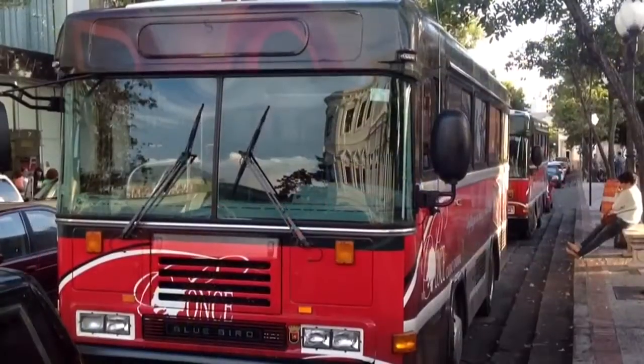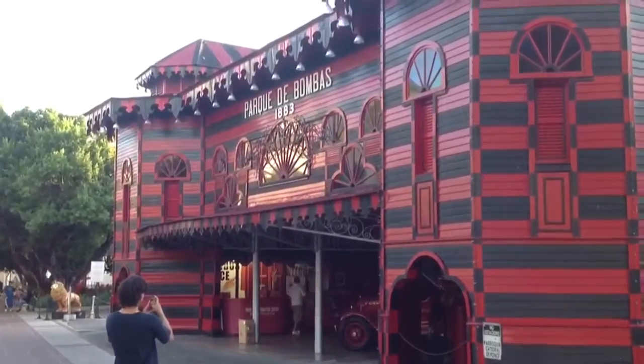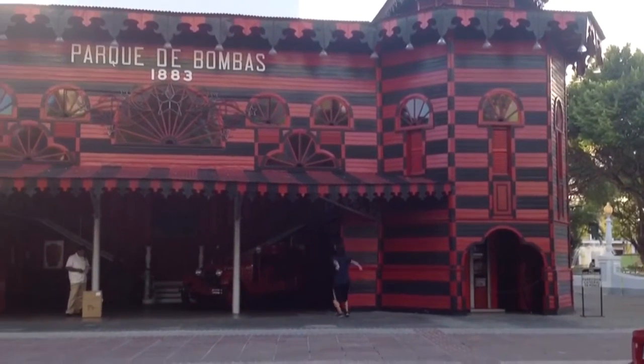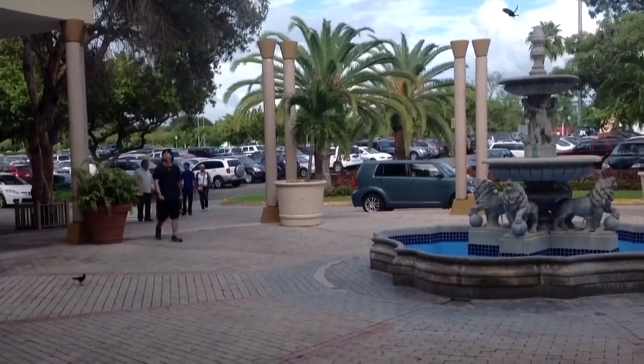This red vehicle down there is the trolley — the Ponce trolley — which is free to go anywhere in Ponce. This is the fire department, used from 1883, now a museum. Now we are at Plaza del Caribe, the mall, very close to the building.